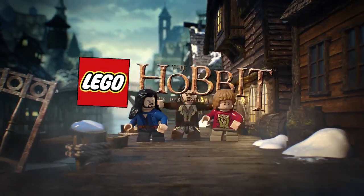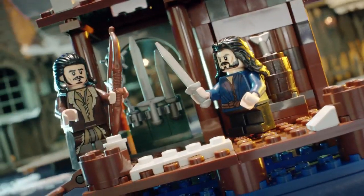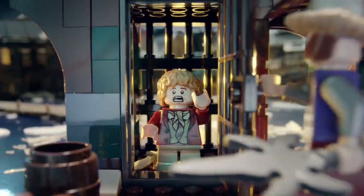A new Lego The Hobbit set. Our heroes are looking for weapons in Lake Town. They found them! Oh no! Bilbo's trapped!